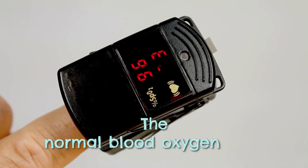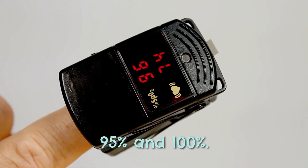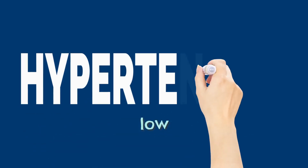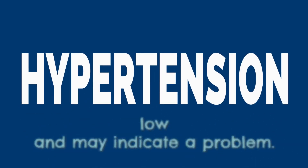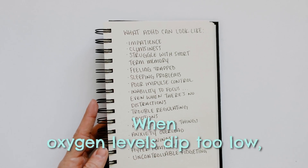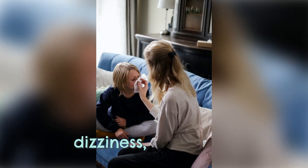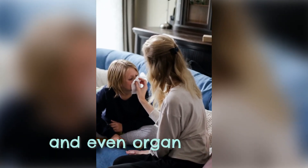The normal blood oxygen level should fall between 95% and 100%. Anything below 90% is considered low and may indicate a problem. When oxygen levels dip too low, it can lead to hypoxemia, which may result in symptoms like shortness of breath, dizziness, confusion, and even organ damage.